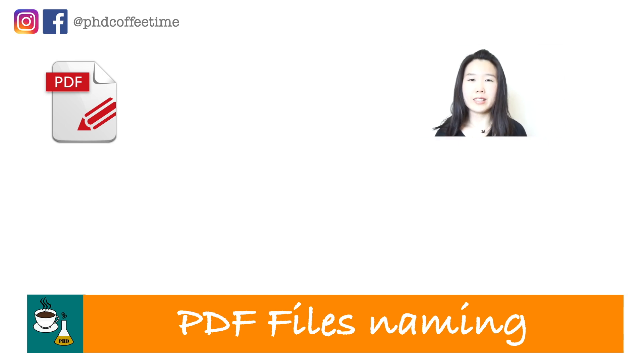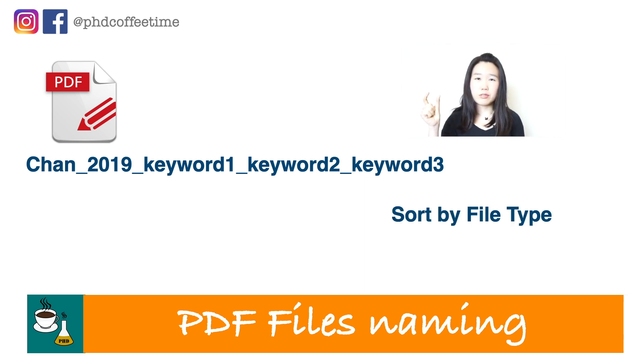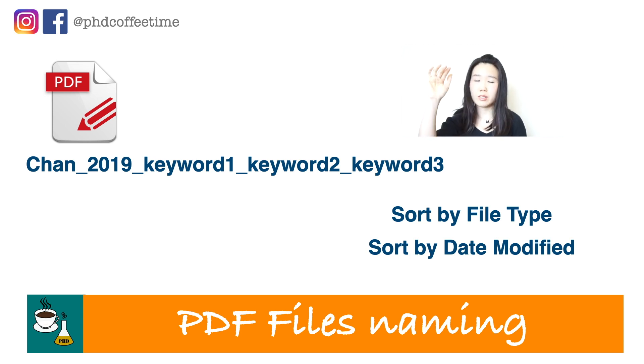One way I name my PDFs is using the last name, the year, and a keyword, separating them by underscores. The keyword should be important to your project — it could be a paper relevant to a skill like PCR, and I want to quickly look up 'primer PCR,' so I'll have 'primer PCR' as the keyword even if the topic of the paper is totally different. The keyword is decided by me. It's pretty standard to use last name and year, but I personally found that adding a keyword as an underscore item increases your chance of remembering where your file is. You can also sort files by date and by type, so you'll see only PDFs and only the recent ones.